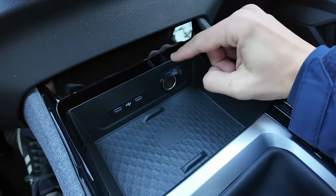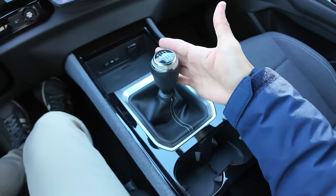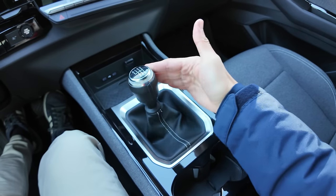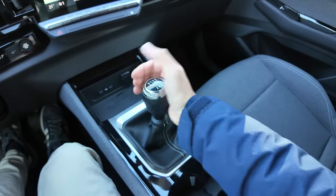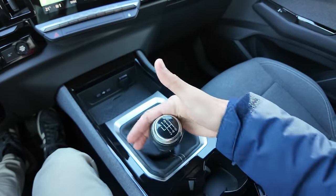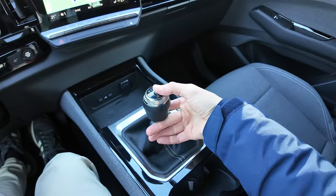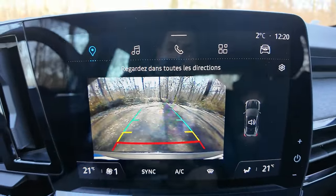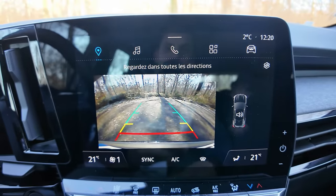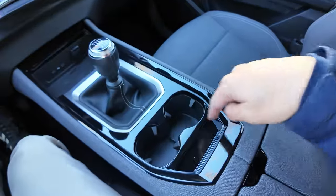Un peu plus bas, deux ports USB-C, une prise 12 volts et le chargeur par induction. La boîte 6 rapports est très mécanique — on sent bien quand on passe le rapport que ça enclenche. Pour la marche arrière, on a une caméra de recul — mon petit reproche, on dirait une caméra du début des années 2000. On a quand même les radars de parking.